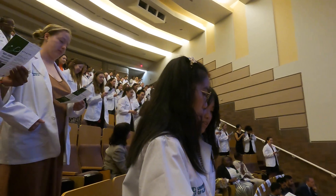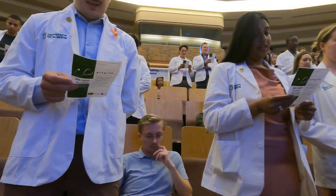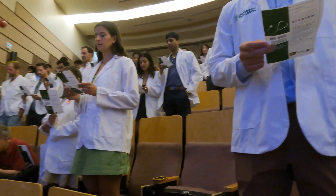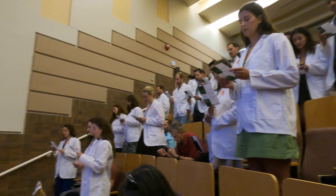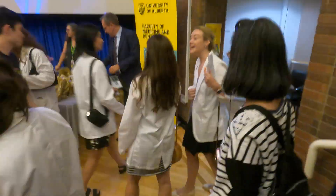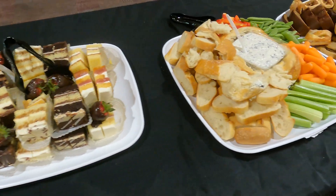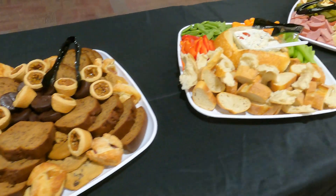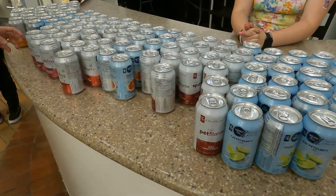The oath continued: for every question asked I will seek an answer, for every constructive criticism offered I will accept it freely, and I will acknowledge my limitations and not be afraid to ask for help. After the ceremony it was time to receive our call bags and enjoy light refreshments — small desserts, veggie trays, cheese and cracker trays, and a good assortment of drinks.